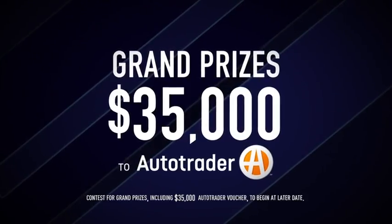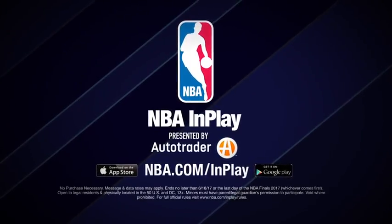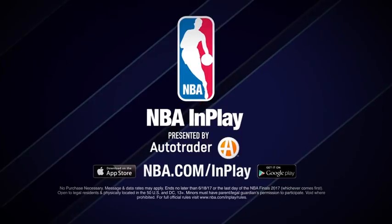Top scores win prizes, along with a shot at $35,000 to AutoTrader and tickets to the NBA Finals. Watching the NBA will never be the same. Download NBA InPlay from the App Store or Google Play now. Visit NBA.com slash InPlay for more information.